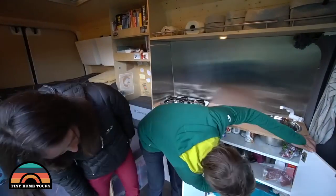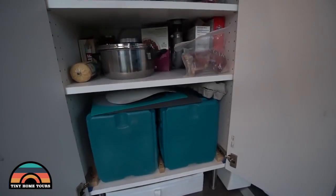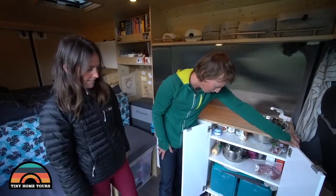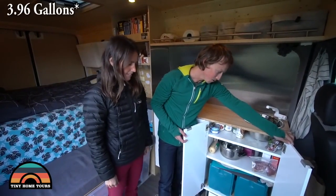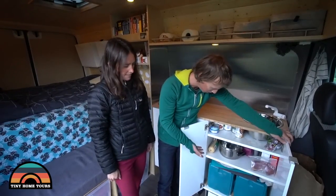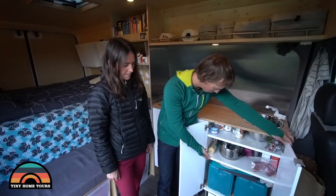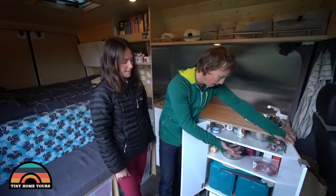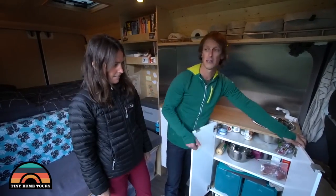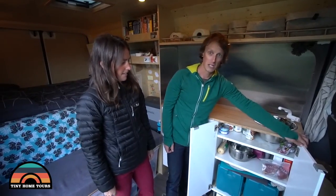There's a bit of food storage and our two tanks — grey and fresh water. We chose to go with 15-litre tanks because it's so easy to fill them up and empty them. We can fill them up at any tap or drinking fountain, and the grey water we can empty down any toilet or sink — just disconnect it, tip it out. Really easy.